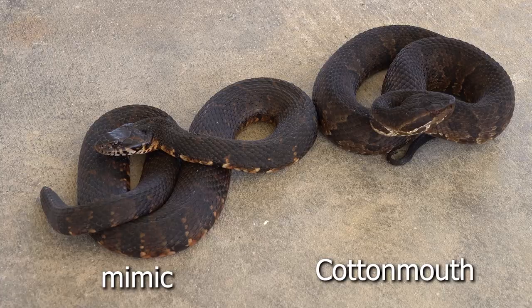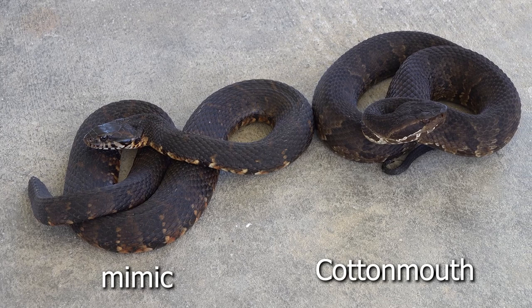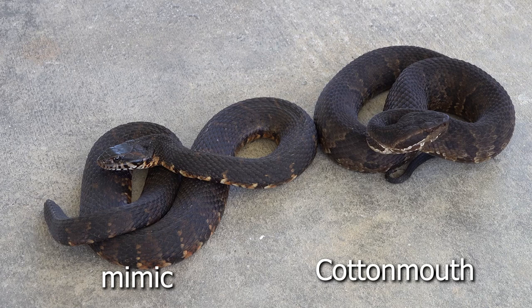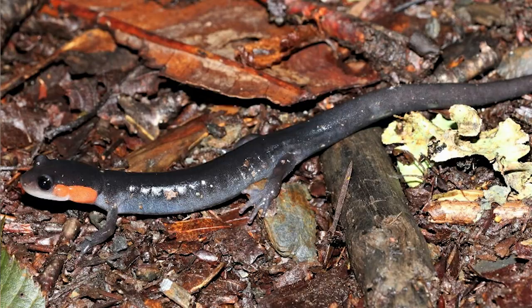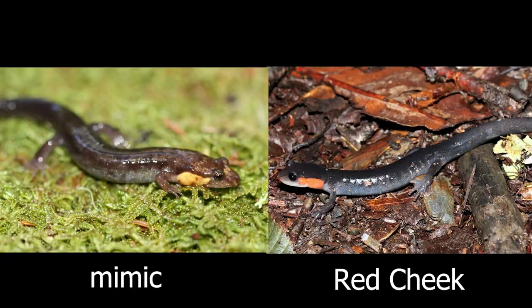Moving out of snakes — in salamanders, one of the coolest is the red-cheeked salamander and its mimic, the imitator salamander. The red-cheek is toxic if eaten by an animal; the imitator is not, so it's out there faking it — don't eat me. We actually filmed those in the Smoky Mountains; they have a very limited range, and we were able to find and photograph them a couple years back.